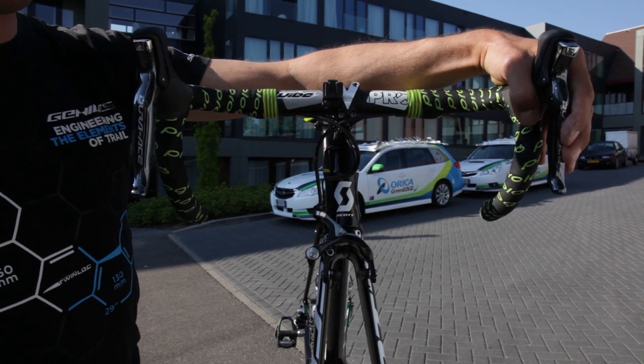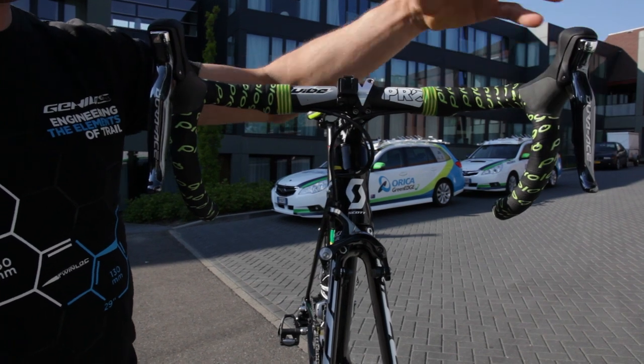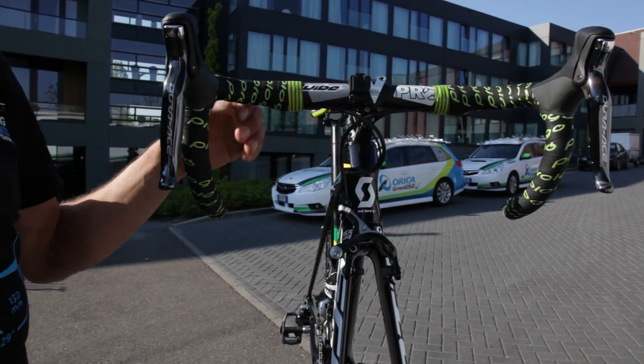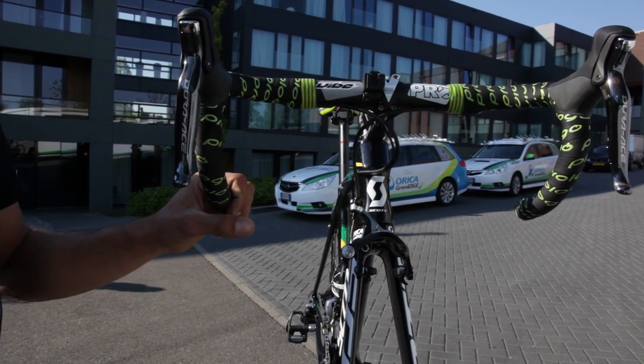Here we can see that he uses the rigid thrust with the Shimano levers, so you can pull them a little closer to the handlebar in the standard position, so that with short fingers you have a better grip and better access to the brake levers.